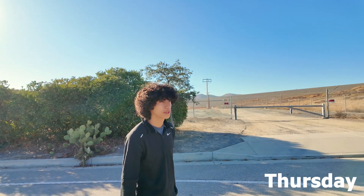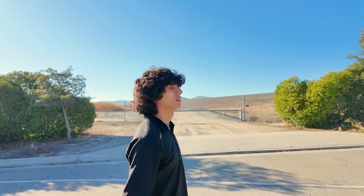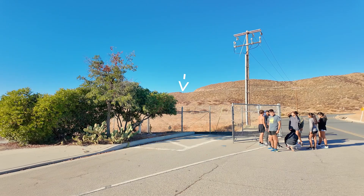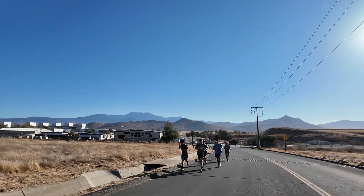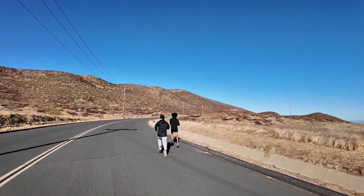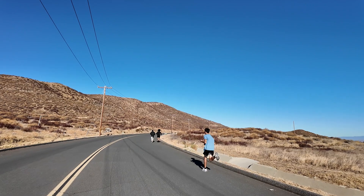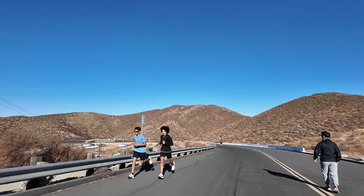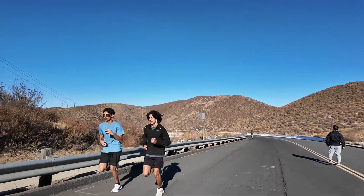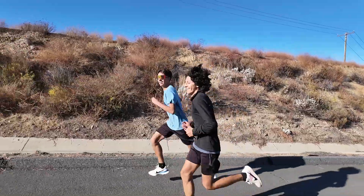Alright, today — normally we do hills on Thursdays. Whenever we can, we come here to Diamond Valley just to do hills, so today we're going to go up that hill. Shoutout to the camera guy keeping up.